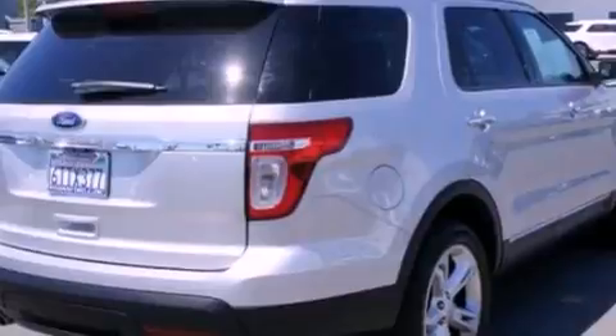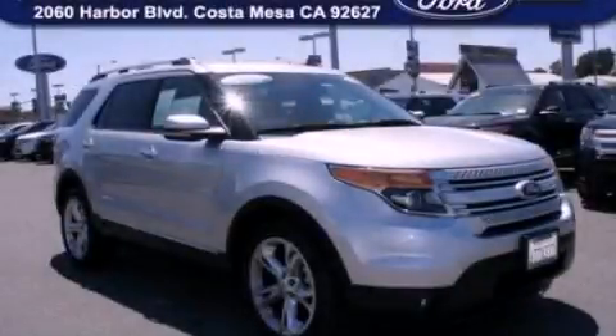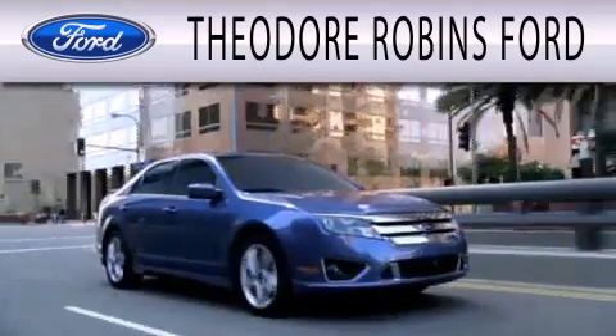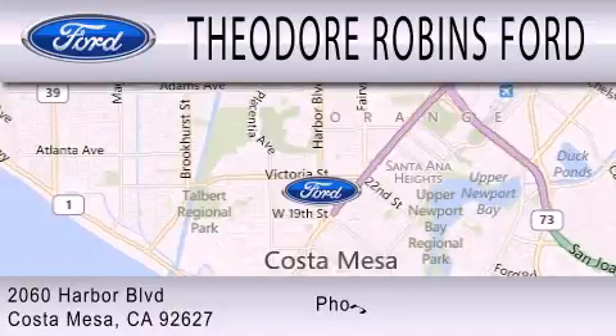This vehicle won't last long at this price. Call and arrange a test drive now. Theodore Robbins Ford is dedicated to doing everything possible to ensure that the experience you have selecting your next vehicle is as pleasant as possible. We are located at 2060 Harbor Boulevard in Costa Mesa.